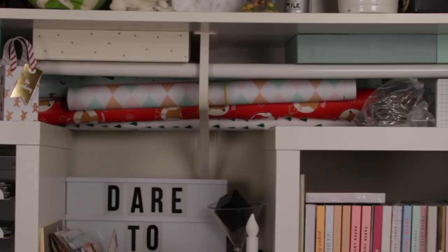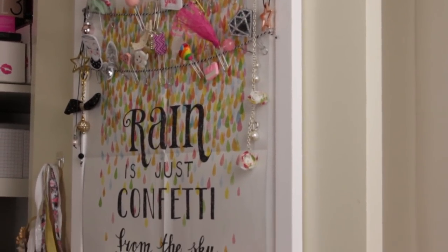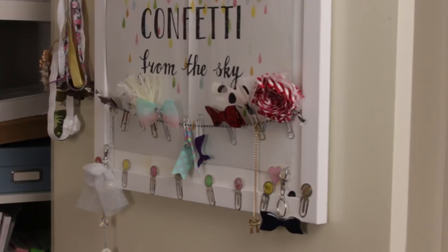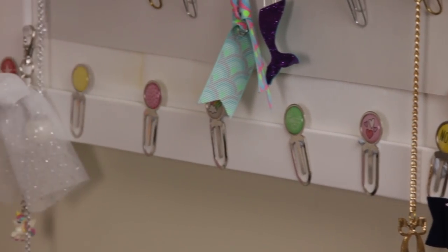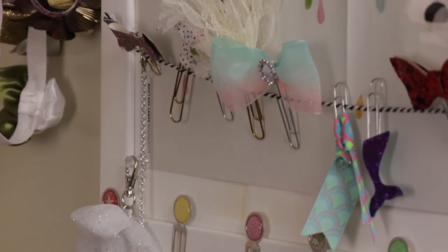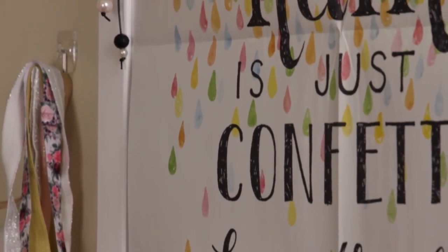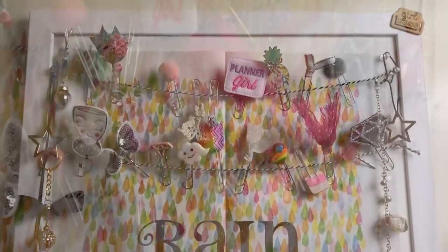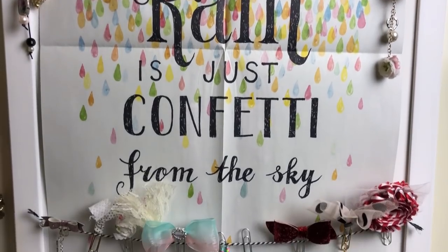The other thing that I absolutely adore in this cupboard that is new is my pin board, which has all of my gorgeous planner charms, paper clips, and everything I get from my planner bag boxes or my cute and sweet boxes. It's just a Kiki K small pin board with a poster that says 'rain is just confetti from the sky,' and I've got string hung across which has all my paper clips on it. I just love being able to see them all at a glance — it makes it really easy to find them when I need them.